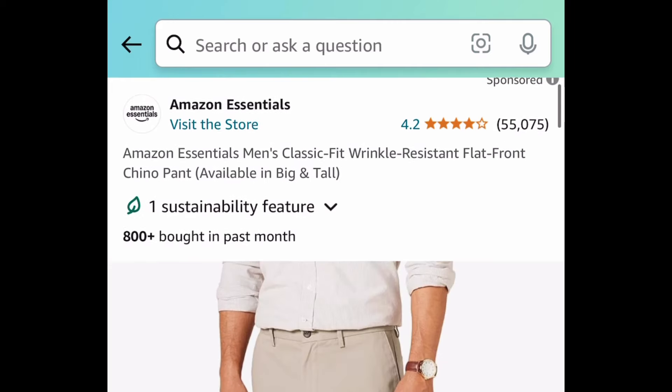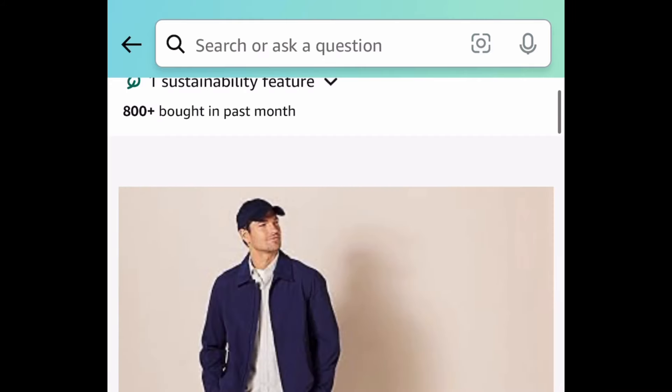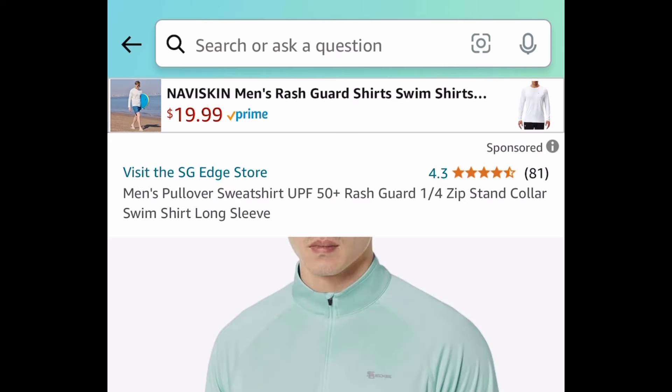Next deal, here we have these men's wrinkle-free pants. The regular price for these is like $29, but this one right here in this size is currently three dollars and forty-nine cents.